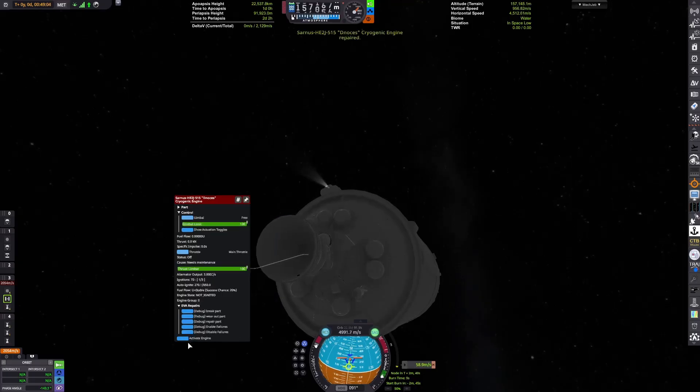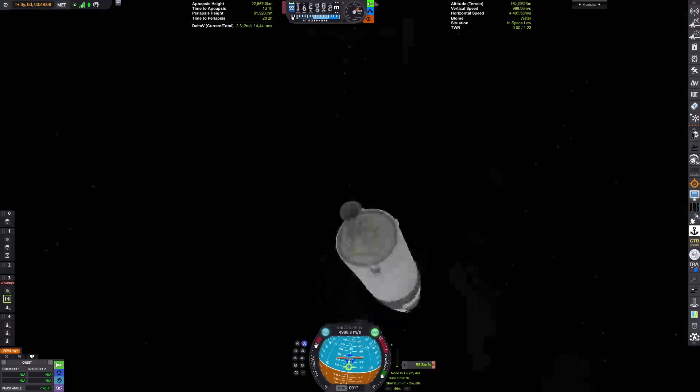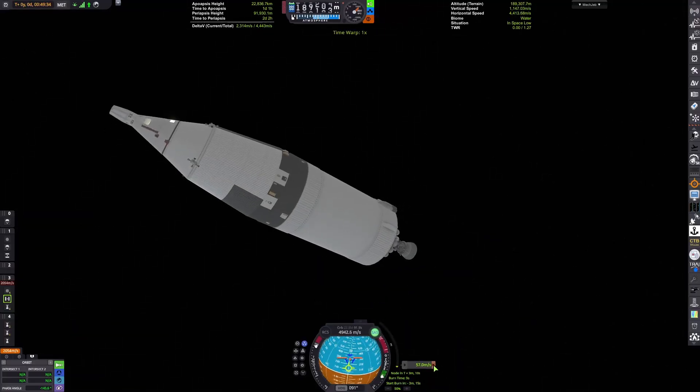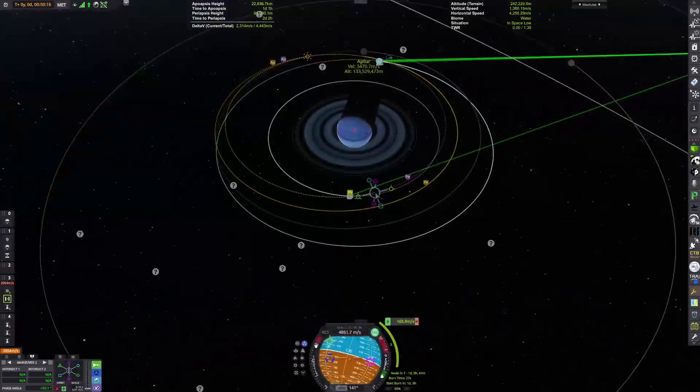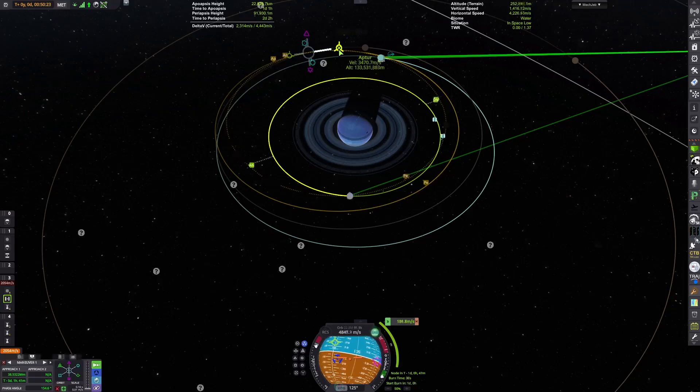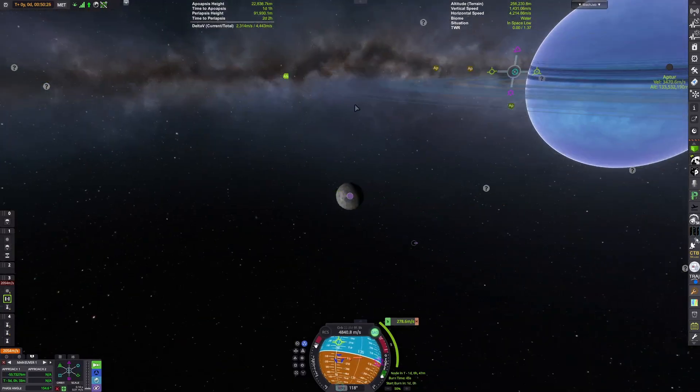I tried to reactivate EVA repairs after it got disabled last time because it broke some stuff, and it broke some stuff again. I'll do a quick save and reload which will fix this, though I had to do some small cheats there. I was using some RCS to correct that burn, which will lead to problems later on.